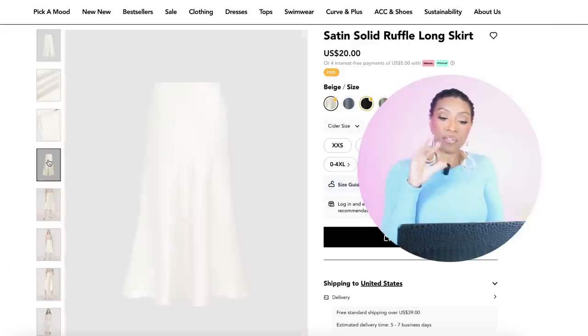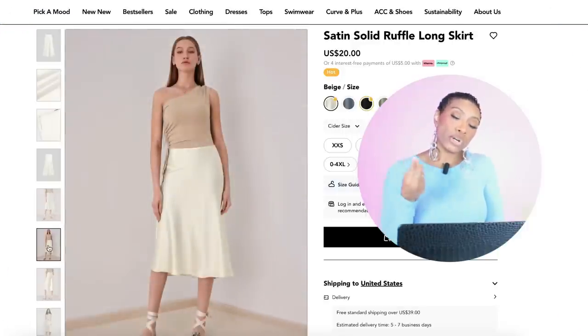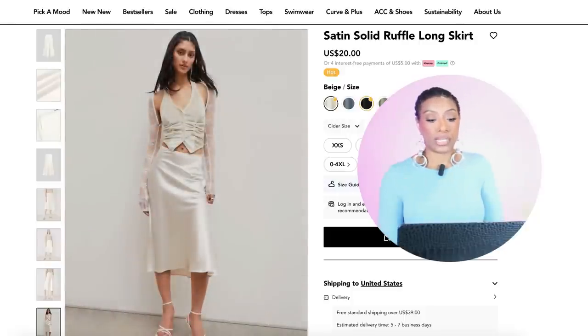For the skirt we're going to go to Cider. They have four colors of this skirt — the Satin Solid Ruffle Long Skirt — for $20. It comes in sizes double extra small up to 4XL, which we really love. I believe Cider is either the same brand or partnered with Shein, and I've ordered from them before and they have really decent things.